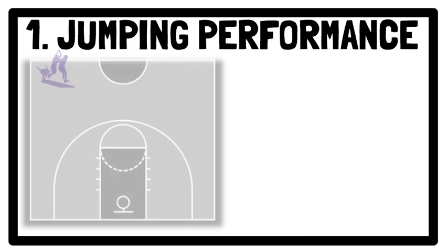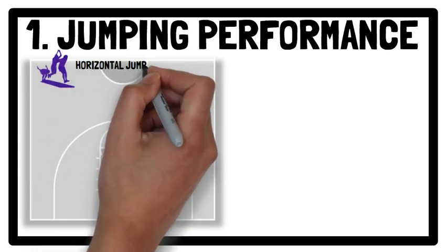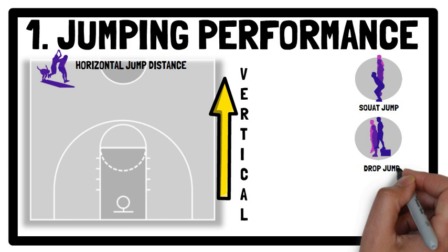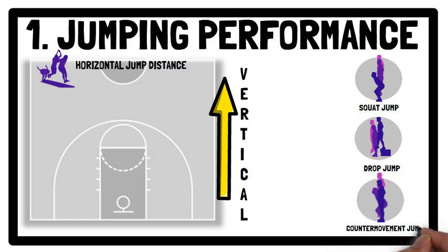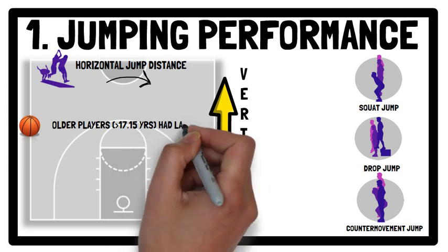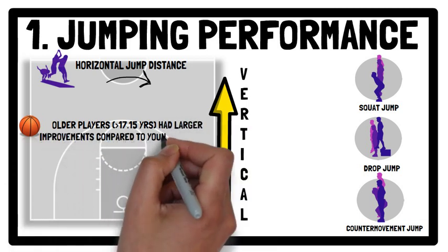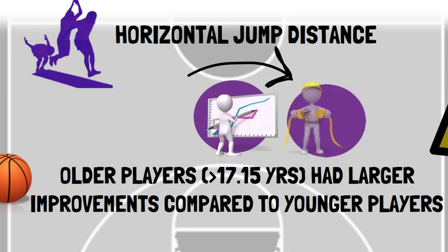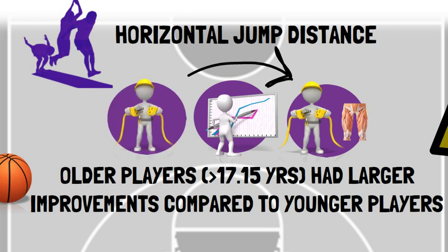Regarding jumping performance, plyometric jump training enhances horizontal jump distance and vertical jump height using either a squat jump, drop jump or counter-movement jump with or without an arm swing. In terms of horizontal jump distance, older basketball players — i.e. above 17.15 years — had significantly larger improvements compared to younger players, which may be explained by both neural and morphological adaptations, while for younger athletes the adaptations are mainly neurological, as they have yet to experience the increased anabolic hormonal concentrations associated with puberty.